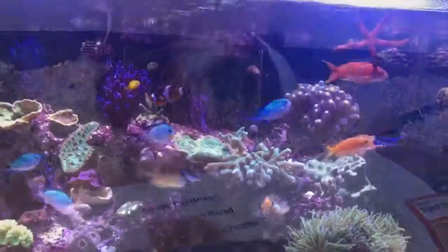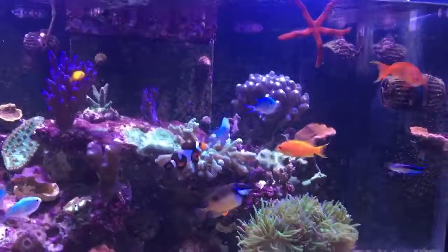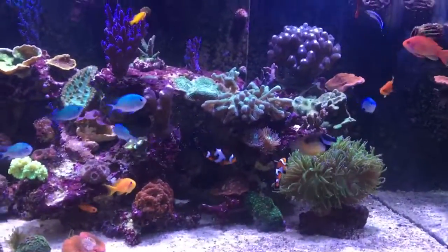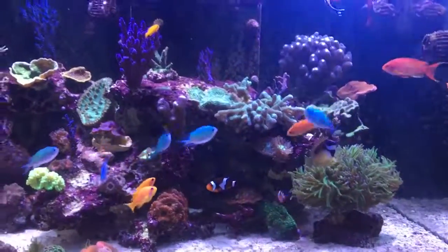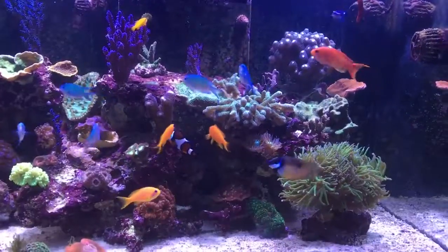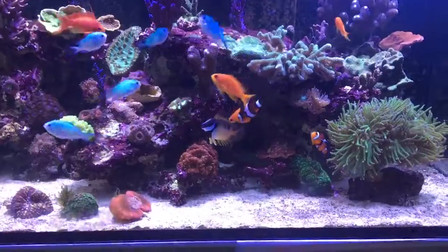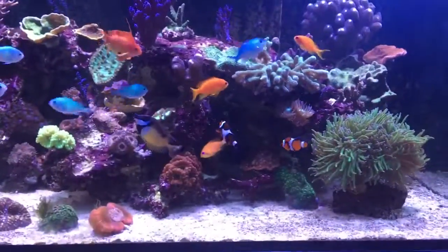I just thought while I had a moment I would also talk you through the other livestock that we have. My husband keeps a fish tank - it's a marine fish tank - and there are about 13 fish in there, so I'll just talk you through some of them.